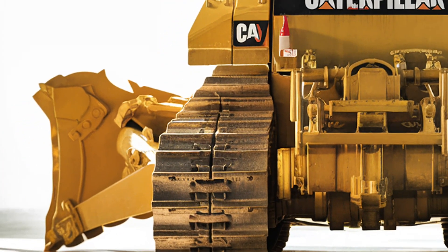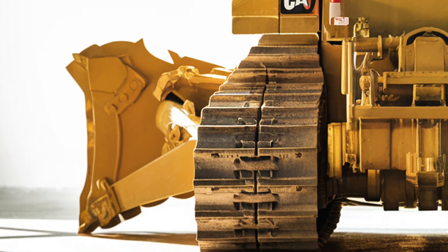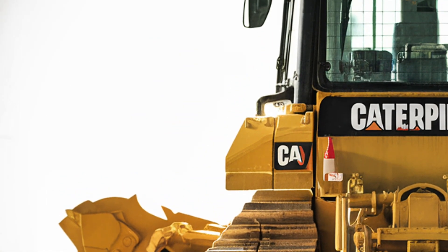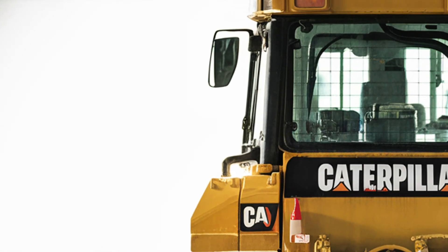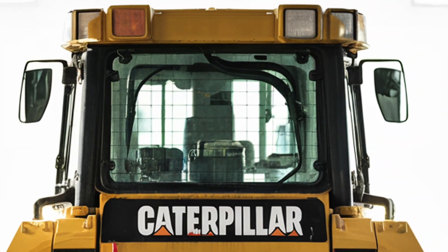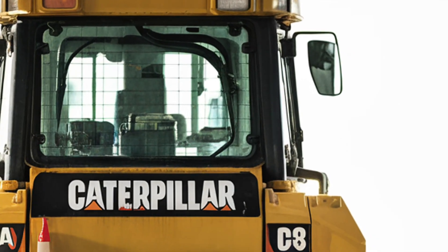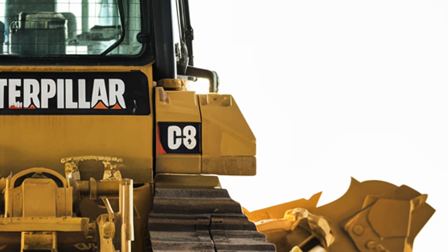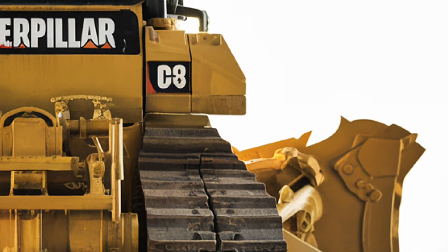Now let's talk about pricing. The 2026 Caterpillar D8 doesn't come cheap, but it delivers incredible value for its performance and durability. The starting price is expected to be around $580,000 to $620,000 USD depending on configuration and optional equipment. Considering the machine's fuel savings, reduced maintenance, and advanced automation, the long-term return on investment is extremely strong.